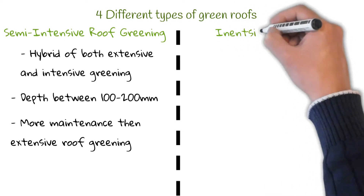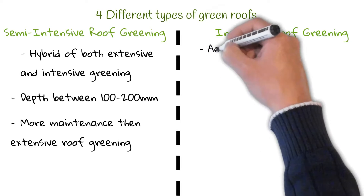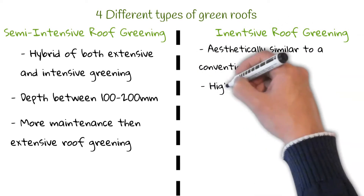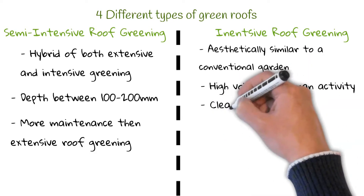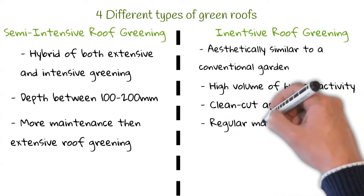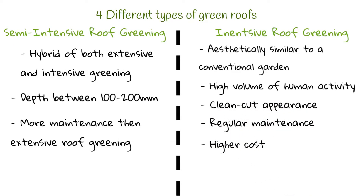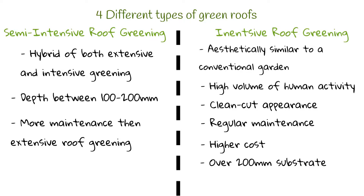And finally we have intensive roof greening, which is considered to be aesthetically similar to a conventional garden. This type of greening is used in areas which have a high volume of human activity and provides a clean-cut appearance rather than the wild look of an extensive roof. As a result, this roof will require regular maintenance and therefore will cost significantly more. Intensive roofs are typically built with an over 200mm substrate.